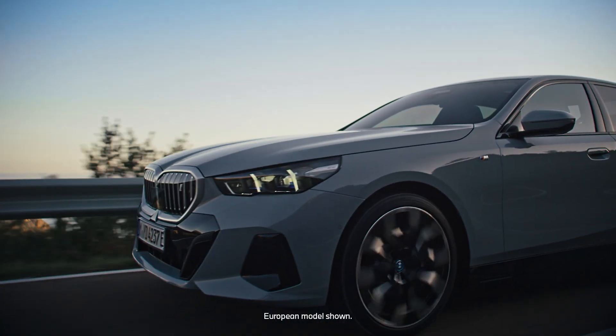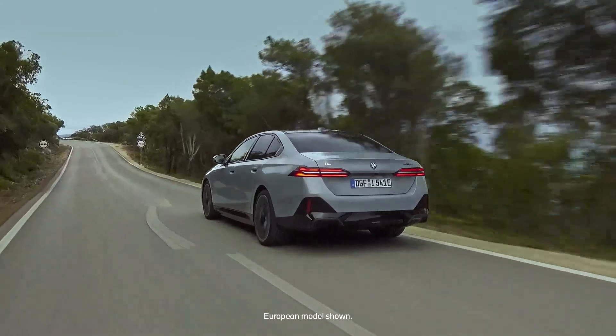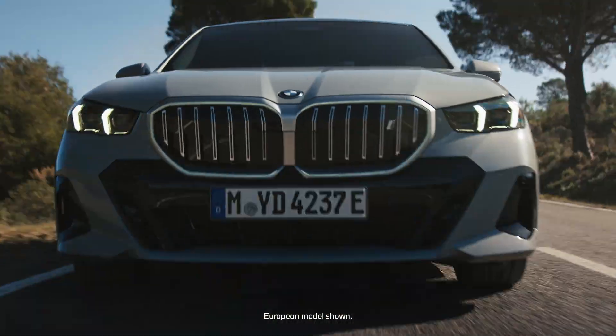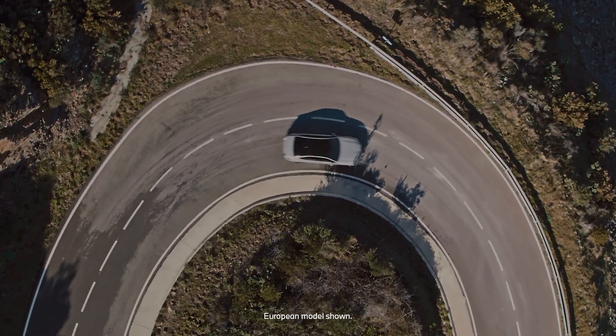With charging route, every journey is optimized for efficiency, giving you peace of mind and more time to enjoy the drive. Upgrade your drive with the power of efficiency. Continue watching our how-to series to explore all the innovative features of your BMW.